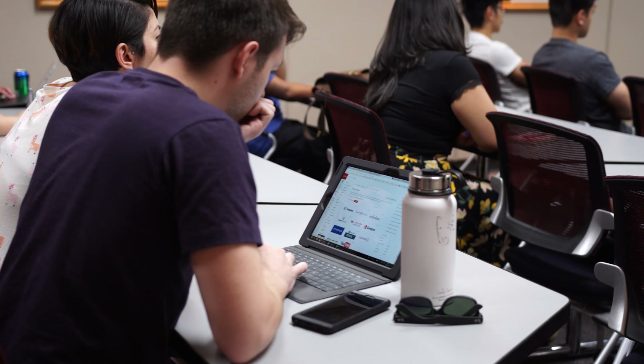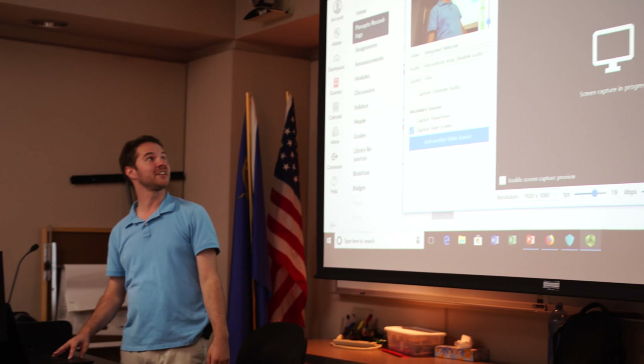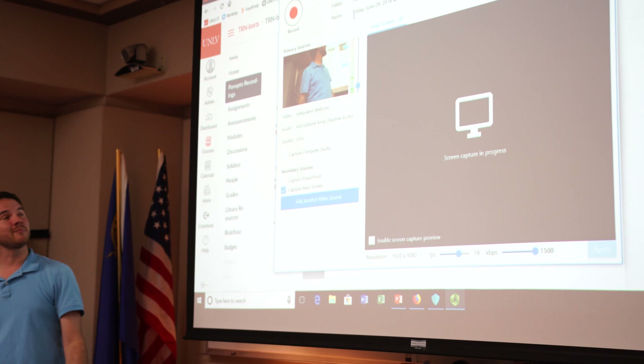We're going to be excited to support, help guide, and train — everything involved with lecture capture, web conferencing, and more use of the clickers. I know that's going to be something that everybody's going to be looking forward to.